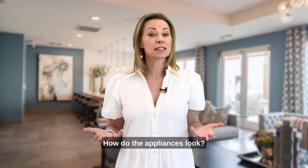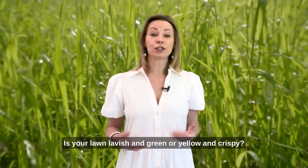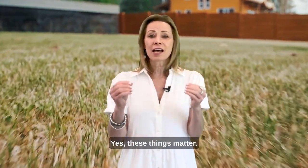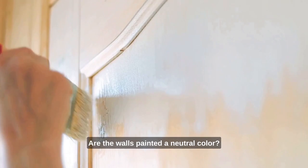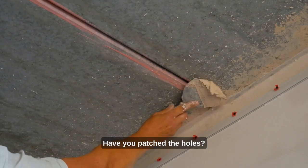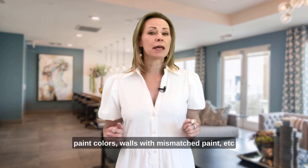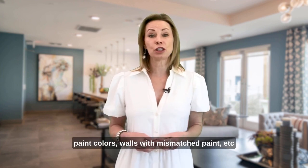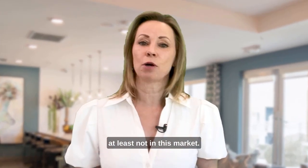How do the appliances look? There's so much more. Is your lawn lavish and green or yellow and crispy? Yes, these things matter. Are the walls painted a neutral color? Have you patched the holes, painted the front door and trim? Dated paint colors, walls with mismatched paint — this does not qualify for top dollar, at least not in this market.